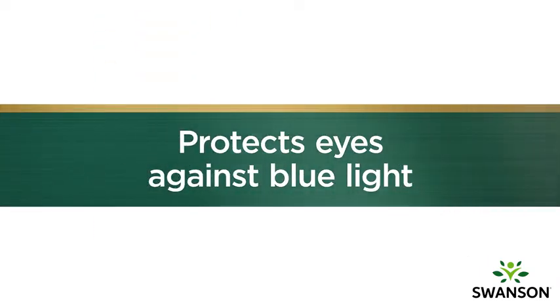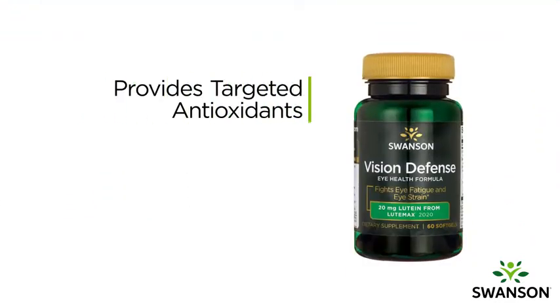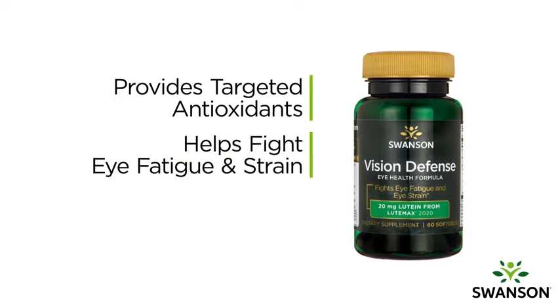Vision Defense protects your eyes against high-energy blue light from electronic devices by providing targeted antioxidants to nourish your eyes, helping them fight eye fatigue and eye strain from overexposure to blue light from digital devices.